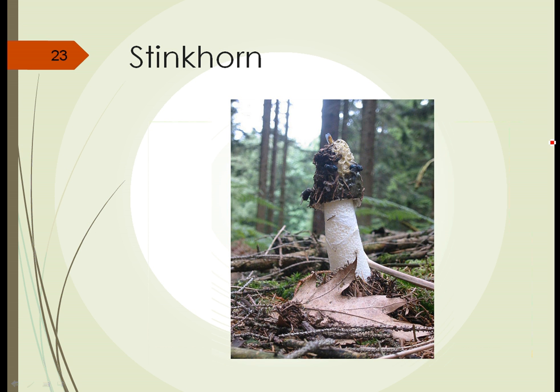Here's one called a stinkhorn — it's called a stinkhorn for good reason. This cap produces a mucus, and you can kind of see the shine of it here, which has a really foul odor. Sometimes it smells like animal manure, sometimes like rotting animals, depending on the species. It attracts flies, ants, and other creatures that would be attracted to decaying animals or animal waste. They crawl around on it looking for the animal or waste and pick up spores on their feet. Then when they fly somewhere else, these spores drop off — that's the way the stinkhorn spreads its spores around.